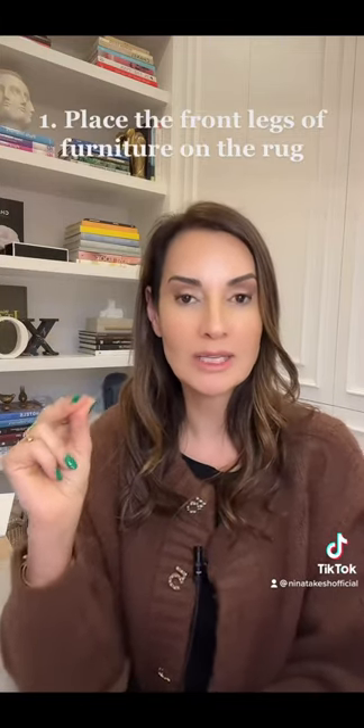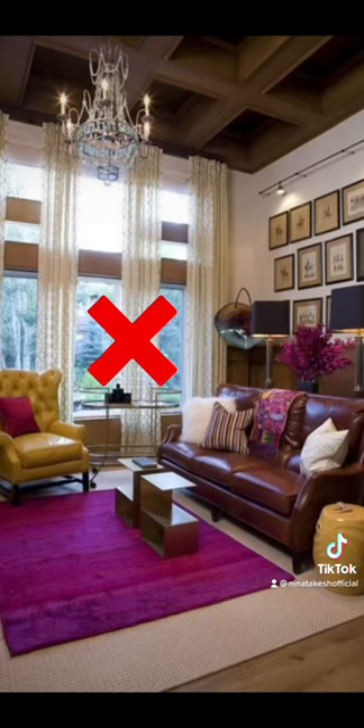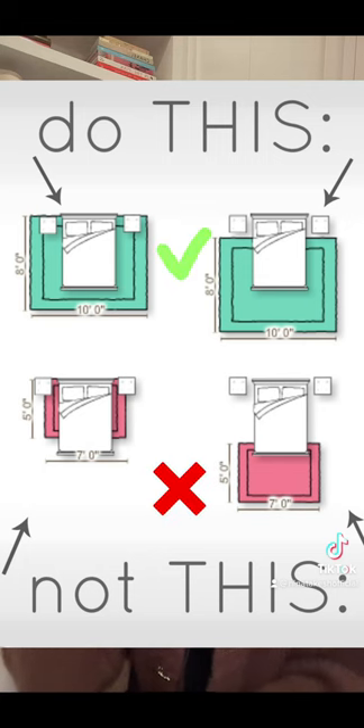First and foremost, it is critically important to place the front legs of every piece of furniture that you own on the rug. Furniture should never, under any circumstance, float outside of the rug — that is the worst design offense. You don't want to do that and look like an amateur.